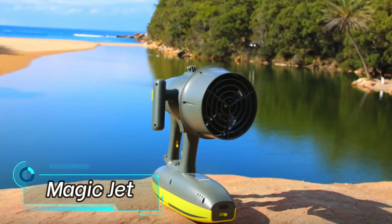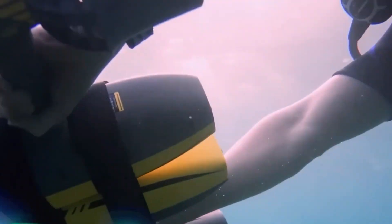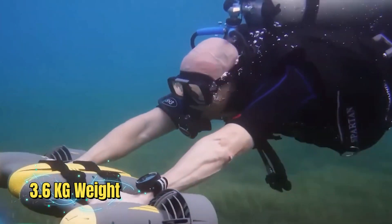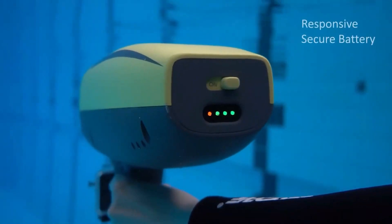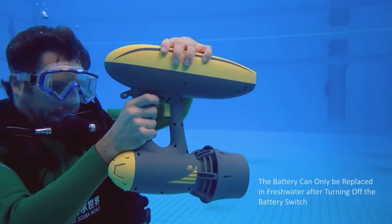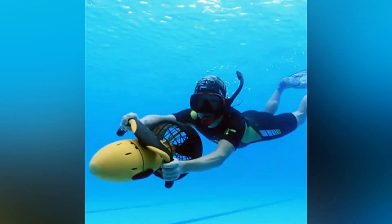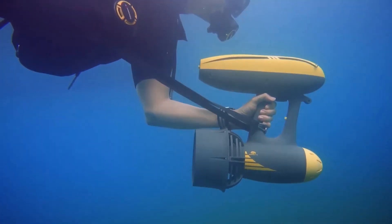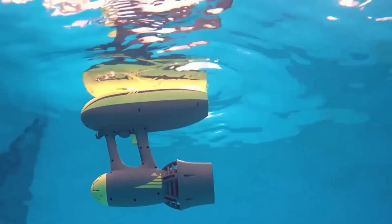Magic Jet. The Magic Jet's primary characteristics are its power and compactness. With its 3.6 kilogram weight and one-handed handling, this battery-powered underwater scooter allows you to explore depths at a speed of 1.8 meters per second. It guarantees longer underwater adventures with a 100-minute full charge.